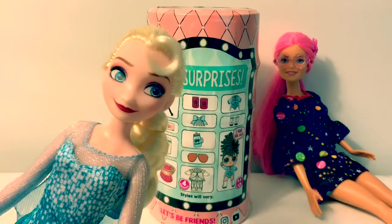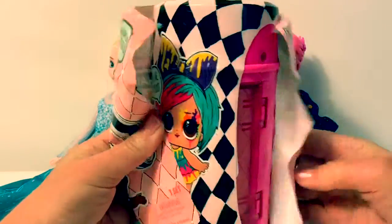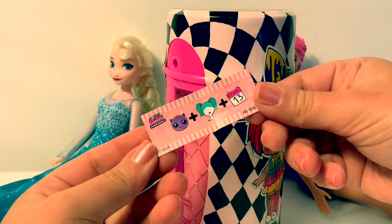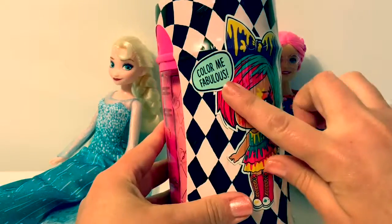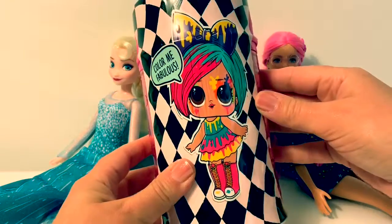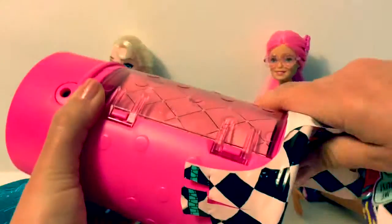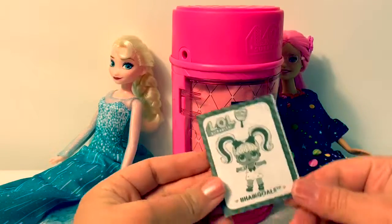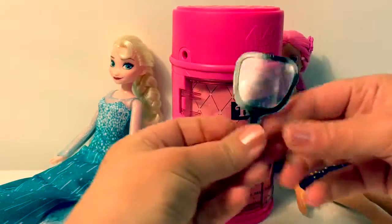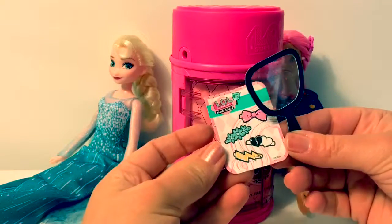Let's open. A sticker and it says Color Me Fabulous. Look how pretty she is. The next layer we got the instructions, a little mirror, and some stickers.